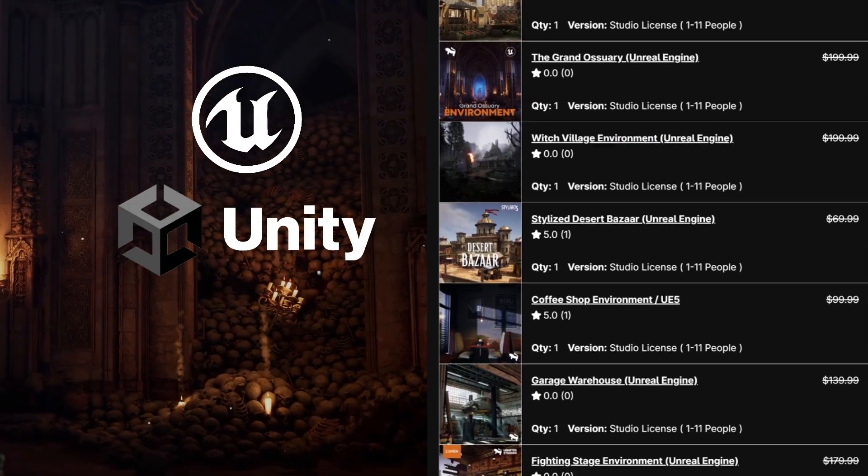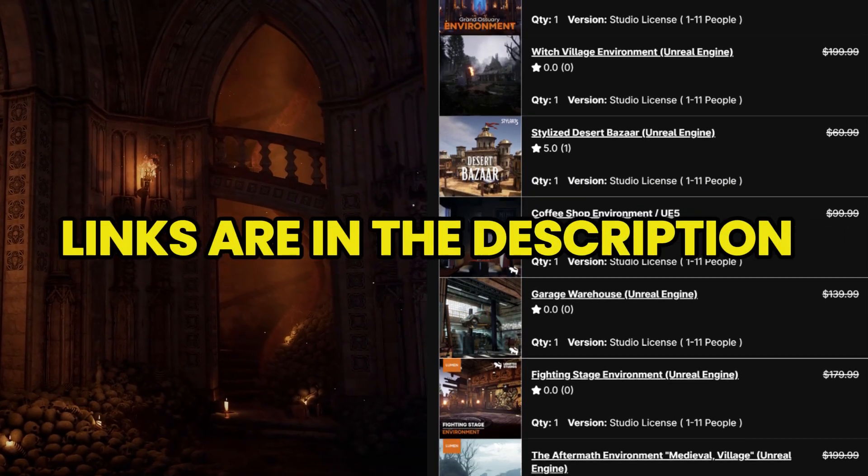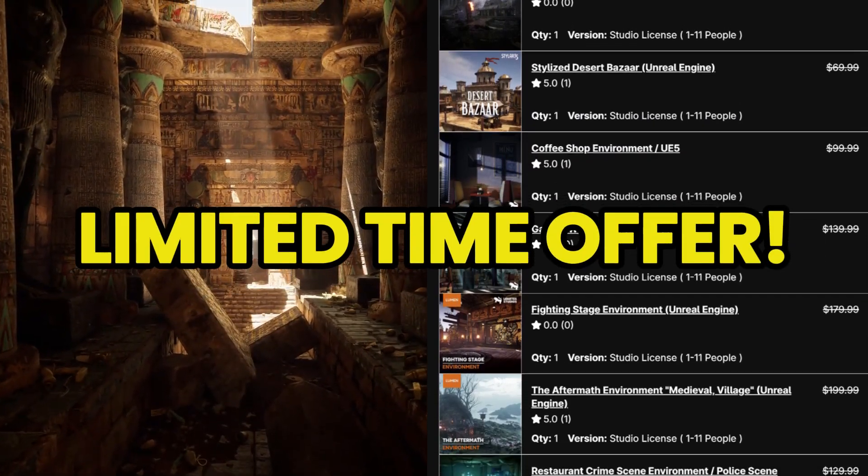Links to the Unreal Engine, Unity, and Godot bundles are in the description of this video, so be sure to check them out. But act fast — this offer won't last long.